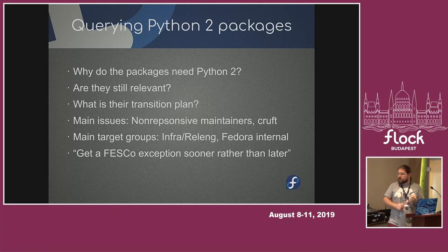About two or three weeks ago, Lumir started filing automatic Bugzillas. If you have a Python 2 package, you might have already gotten a Bugzilla saying your package uses Python 2. We now consider that a bug. So if your package depends on Python 2, it's a bug, and you need to fix it.